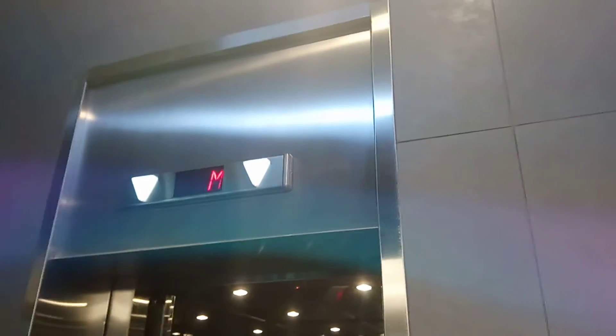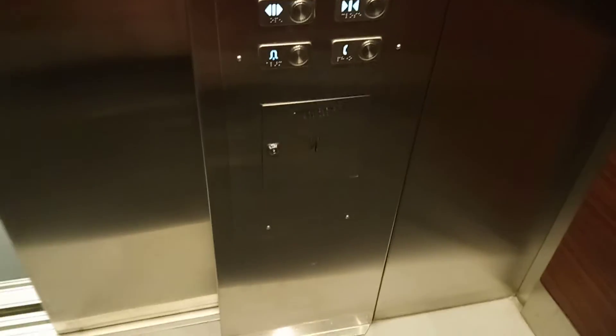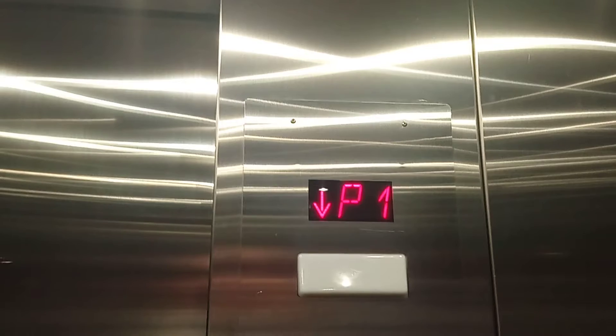Here we come to the Parkgate Elevator at the Ledgeview Business Center in Edmonton, Alberta. Capacity is 2,100 pounds. It's a Dover mounted by Schindler Hydraulic Elevator.